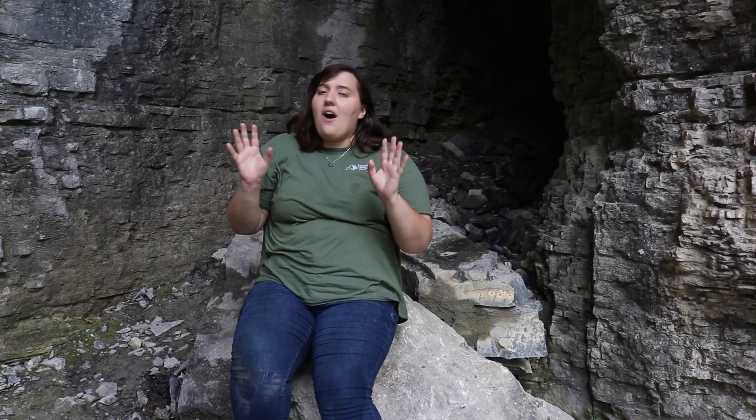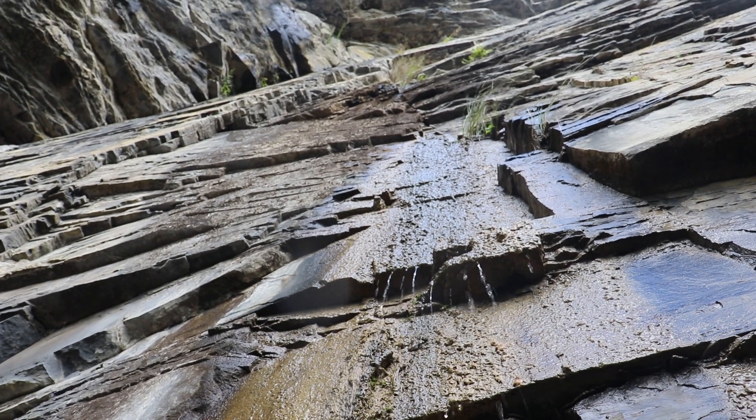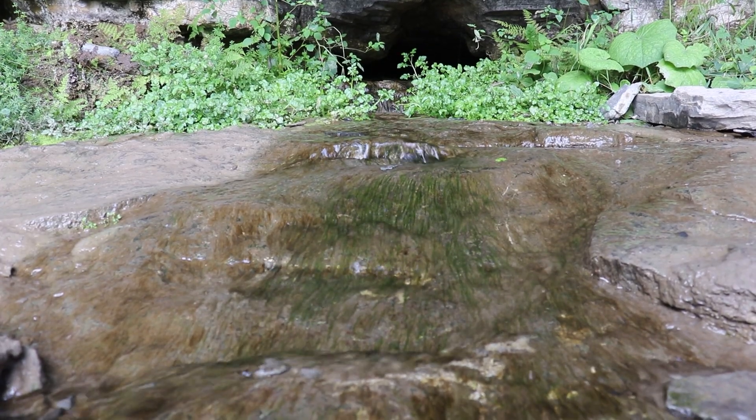All of this water that is filtering through the bedrock here at John Boyd Thatcher State Park will eventually make its way to the Hudson River estuary. So even places as far away from the Hudson River as this eventually make their way into the Hudson River system — it's all connected. And it's just really cool to see how geology and ecology and hydrology all interact with each other to form a living system.